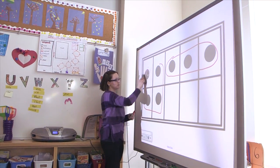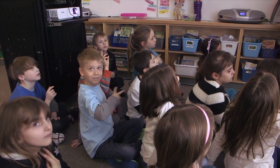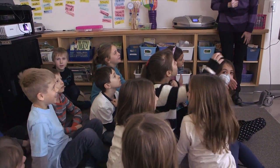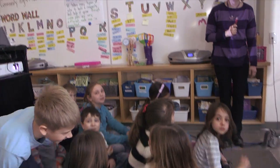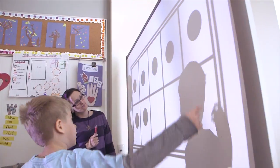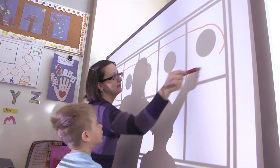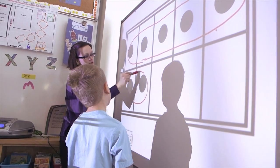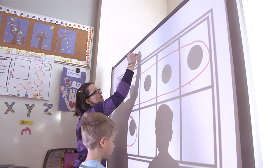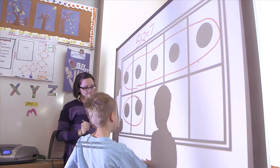Another strategy for this one. How did you see them? Five — all the way across? And the two. And what did you do with those two numbers? I added them. Five plus two, what does that give you? Seven. Good.